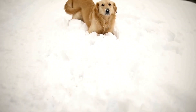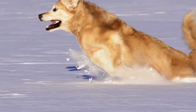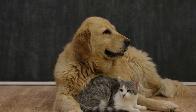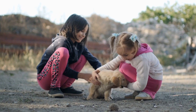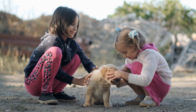To understand coat color genetics, it is important to first grasp the concepts of eumelanin and pheomelanin. Eumelanin is responsible for producing black or dark brown pigment, while pheomelanin produces yellow or reddish pigment. The combination and distribution of these two pigments determine the final coat color seen in a Golden Retriever.